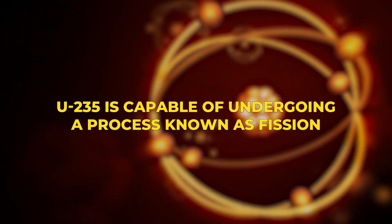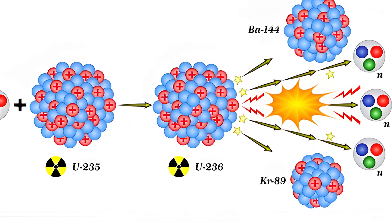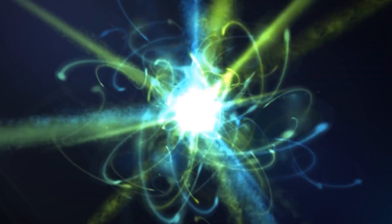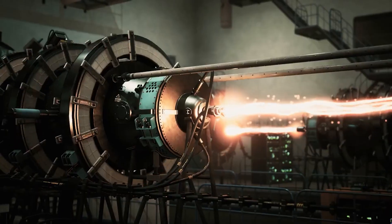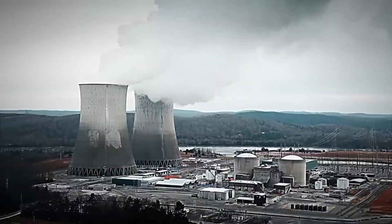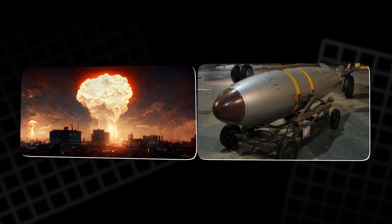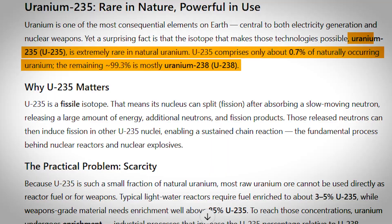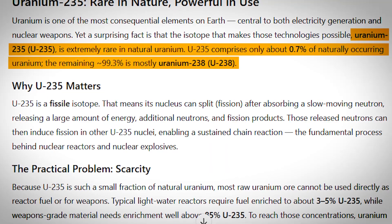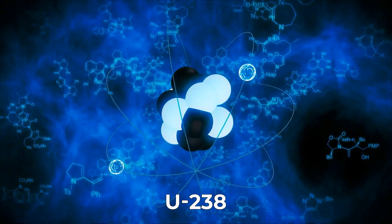U-235 is capable of undergoing a process known as fission. When a neutron strikes the nucleus of a U-235 atom, the atom splits into two lighter atoms, releasing an enormous amount of energy in the form of heat. This reaction is the basis for both nuclear energy and nuclear weapons. Interestingly, U-235 only makes up about 0.7% of all natural uranium, with the majority being U-238, which is not as useful for fission.